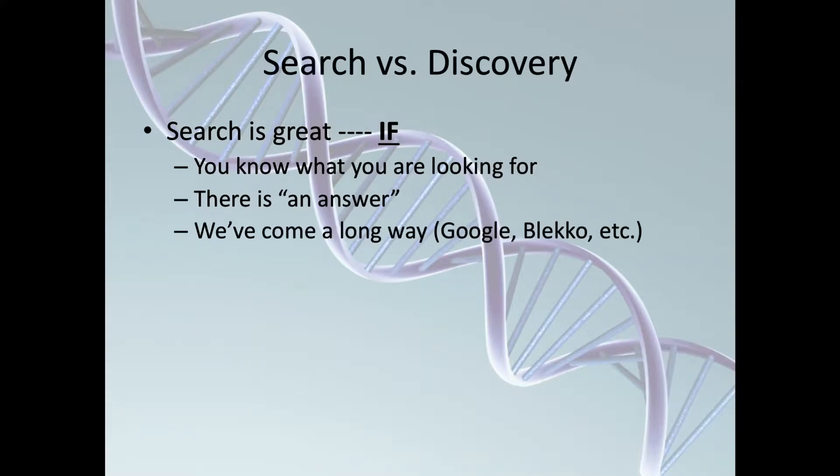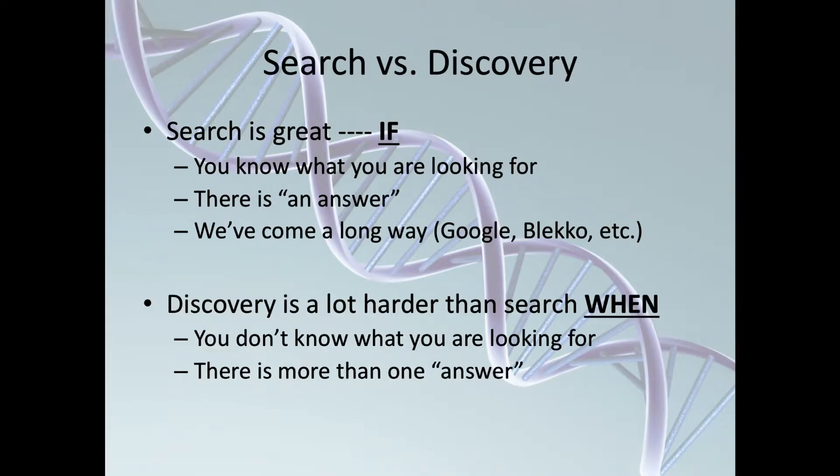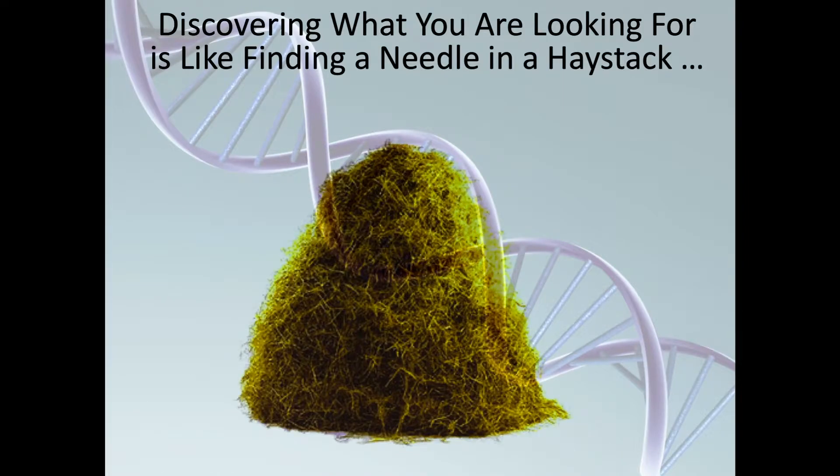We've come a long way. Google, Bing, and others have given us great tools. The problem with discovery is it's really harder than search because you don't know what you're looking for. And often there's more than one answer. Discovery is really just starting, because discovery is like looking for a needle in a haystack.